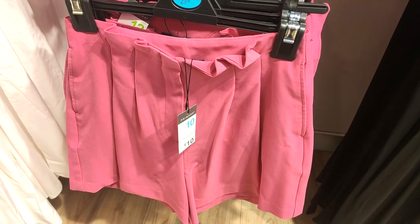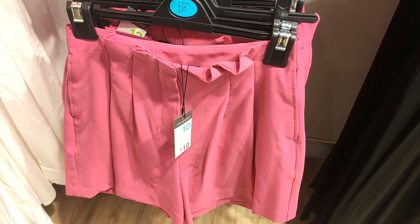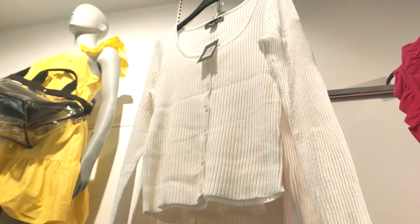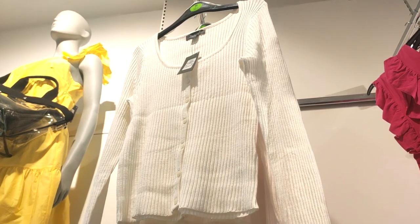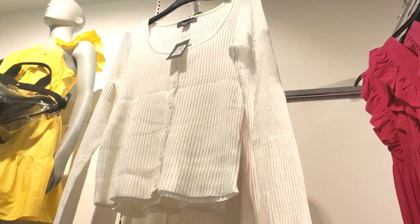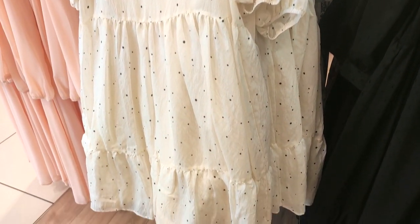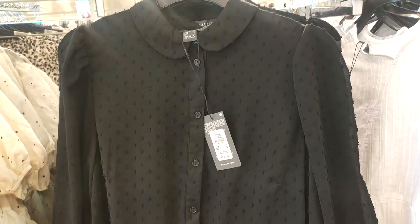If they would have had it in my size I definitely would have snapped it up. Some gorgeous pink shorts — they were £10, I love that pop of color. They also had these cardigans in; I believe these are £12 or £13, and they are very fashionable at the moment, worn just as tops.